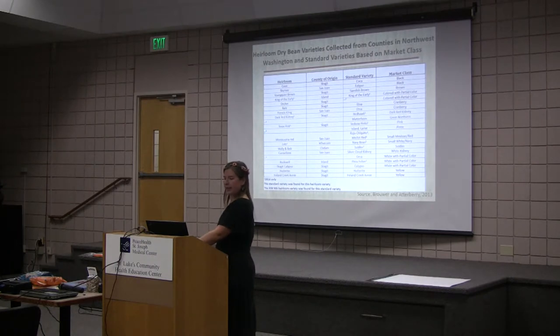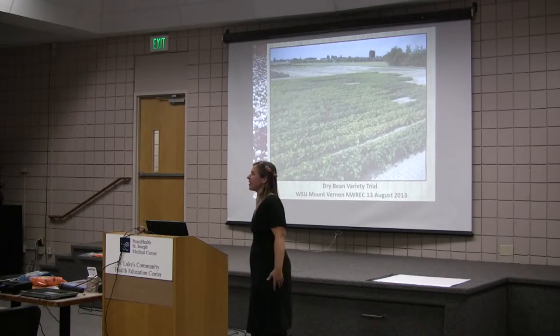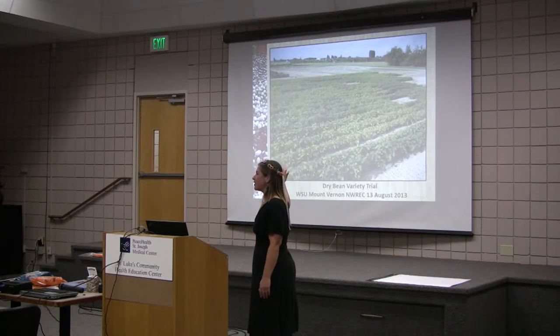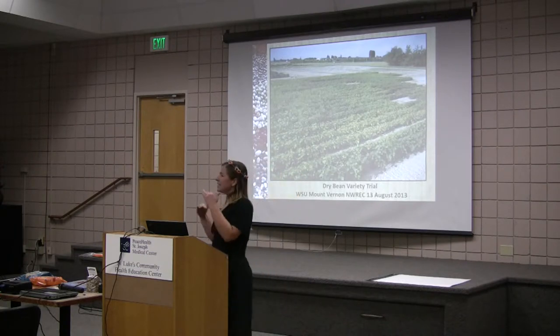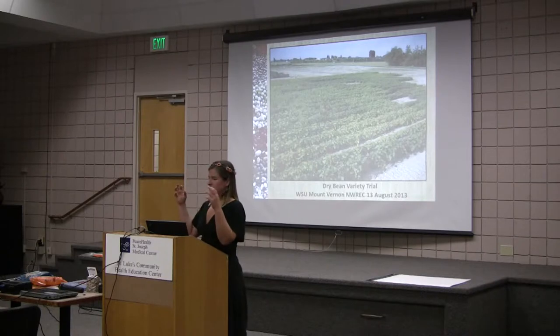Here's an aerial view of my dry bean variety trial in 2013. You can plainly see the variation — there's yellowing, meaning some of the bean varieties are maturing earlier; there are some empty plots, meaning that dry bean didn't even germinate; and there are different heights going on. So there's variation within these dry beans.